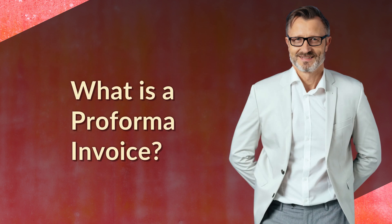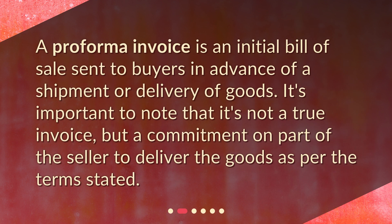What is a Proforma Invoice? A Proforma Invoice is an initial bill of sale sent to buyers in advance of a shipment or delivery of goods. It's important to note that it's not a true invoice, but a commitment on the part of the seller to deliver the goods as per the terms stated.